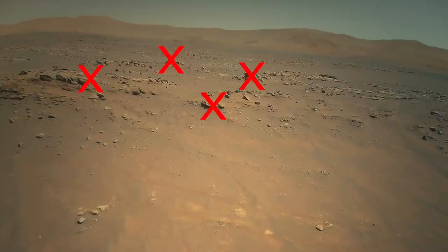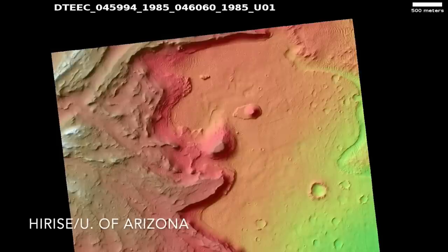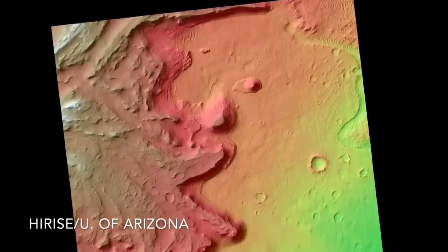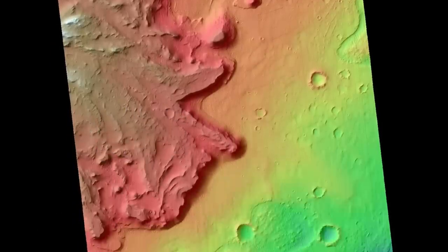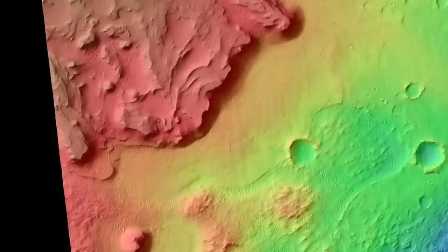As I reported in episode 86, Ingenuity's software update includes hazard avoidance capability for landing and the ability to use digital elevation maps. It looks like the latest flight, number 36, was testing these capabilities.